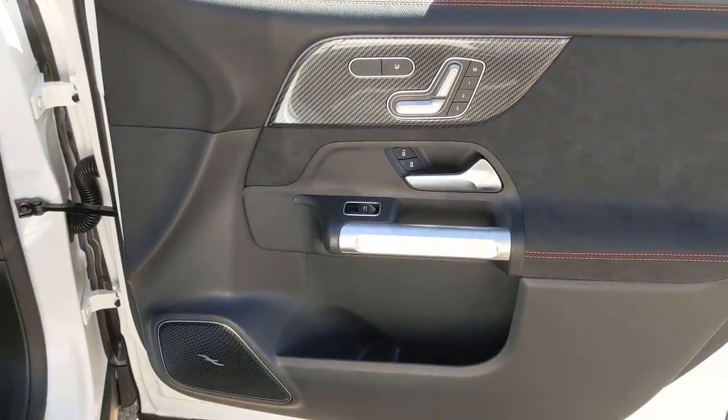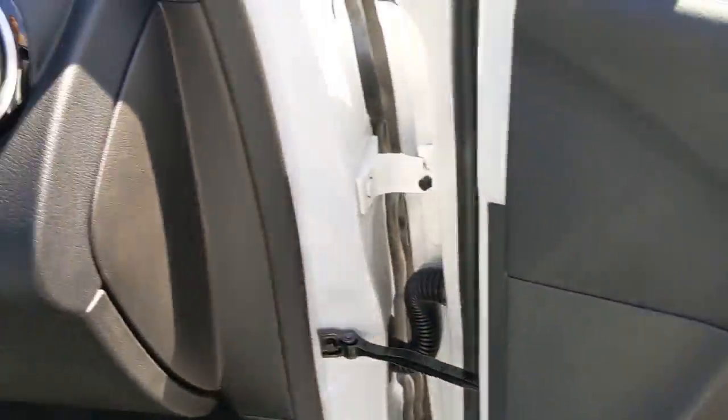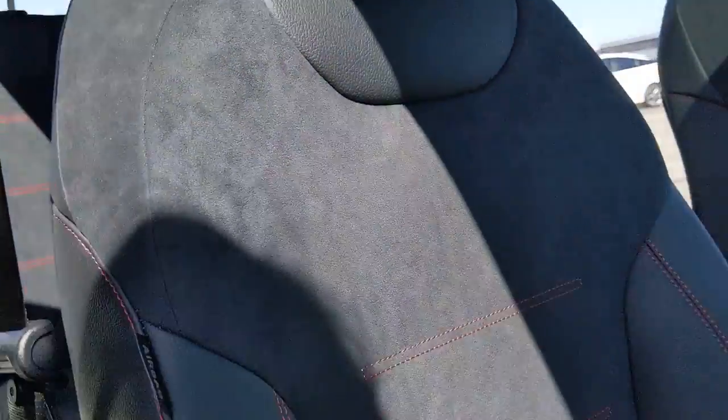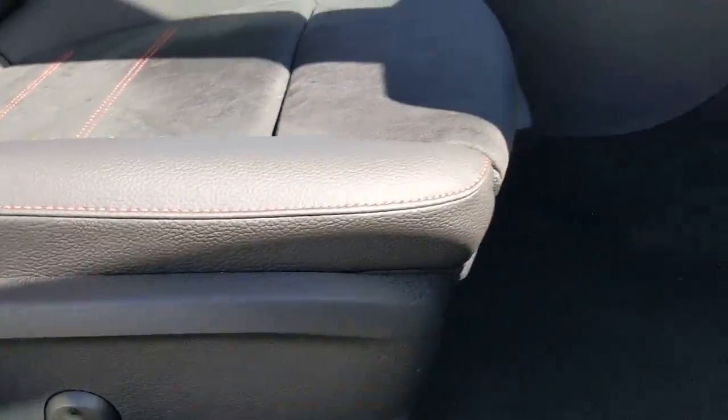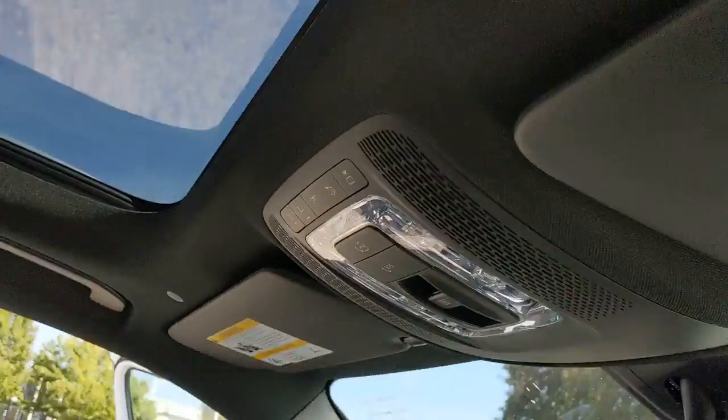The following are some of this vehicle's highlighted options: all-wheel drive, keyless entry, heated mirrors, remote engine start, keyless start, power passenger seat, power liftgate, backup camera, Bluetooth connection, blind spot monitor.